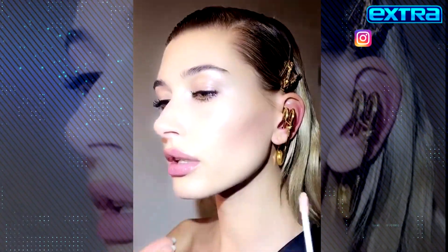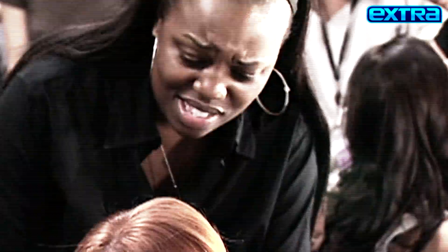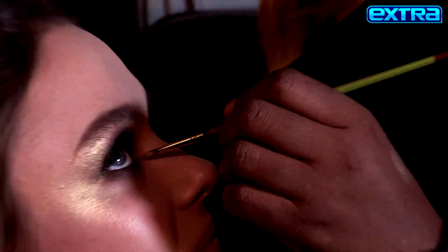Her makeup's been seen on stars like Hailey Bieber, Lady Gaga, and Naomi Campbell. Oh, she's genius! And her makeup line, Pat McGrath Labs, was a beauty industry game changer.